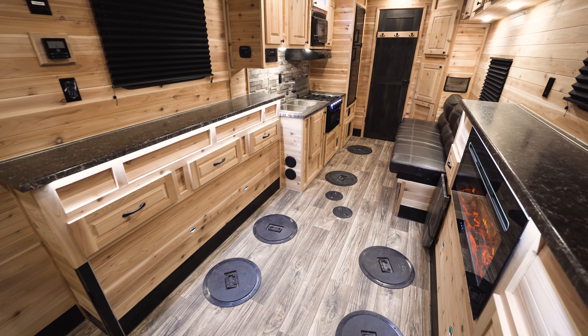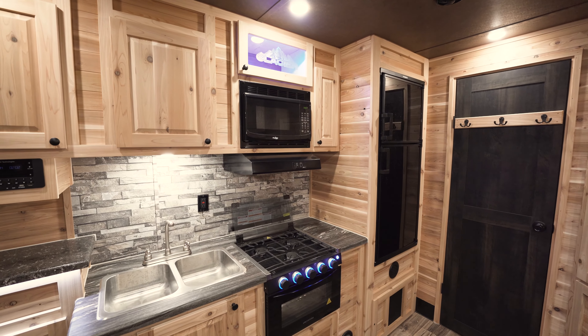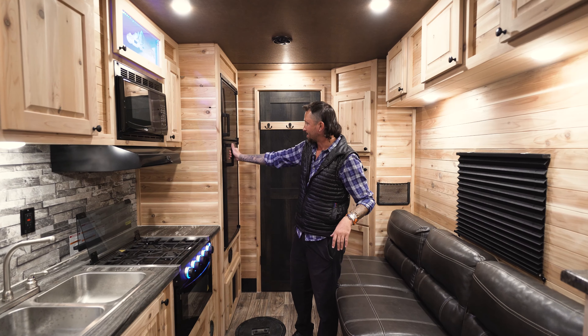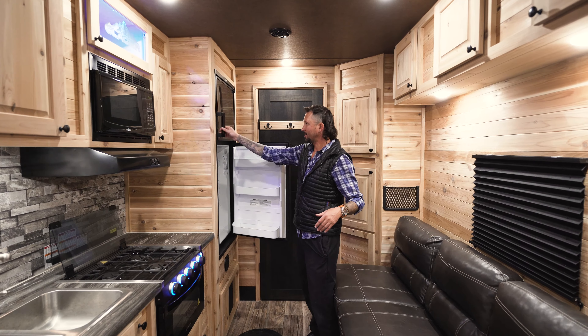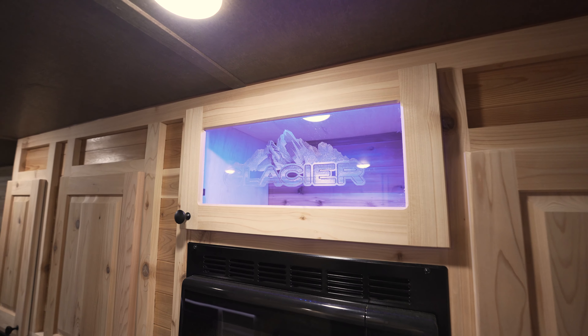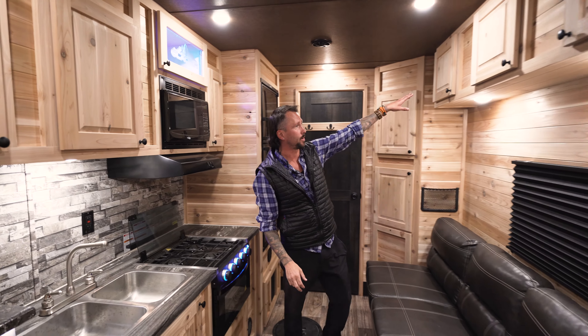As we make our way into the kitchen area, you've got your dual basin sink here, three burner stove top with oven, microwave, and a nice size fridge — it'll run off propane and electric. Also, plenty of storage: a couple cabinets up there, two more there, and three more up here.